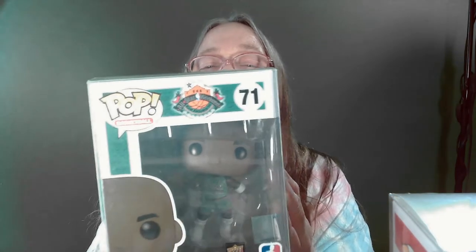Last but not least, I got Michael Jordan All Star Weekend. We'll look it up — actually, I have a cheat sheet. So there's that one. That's pretty cool.